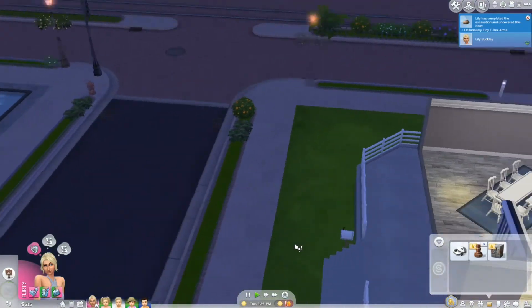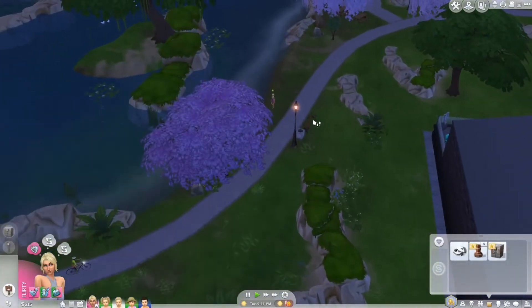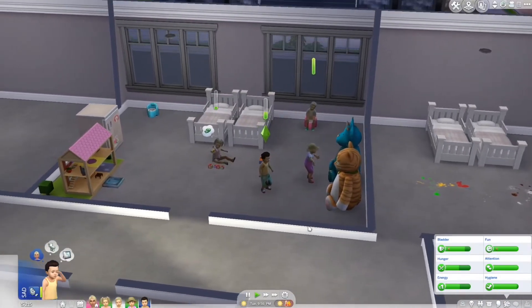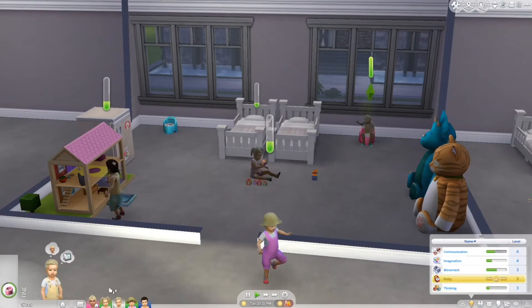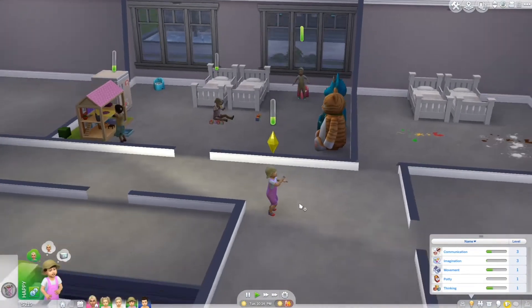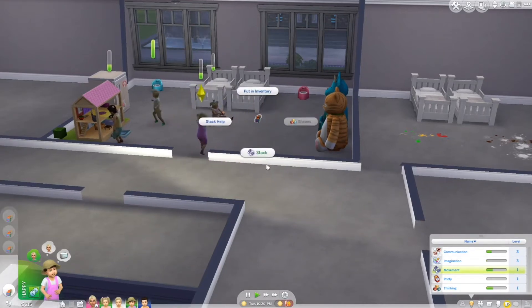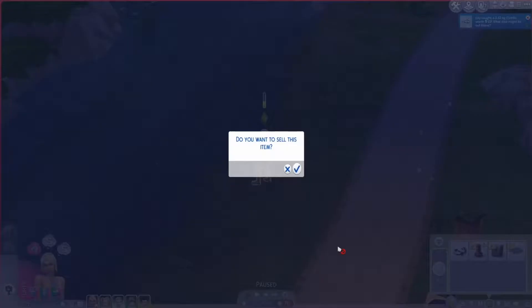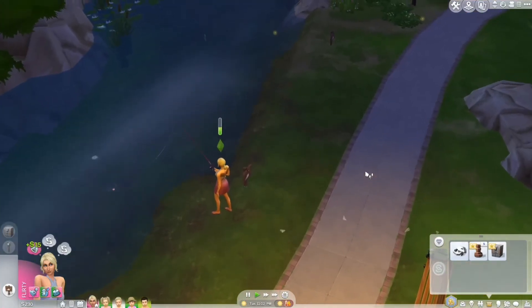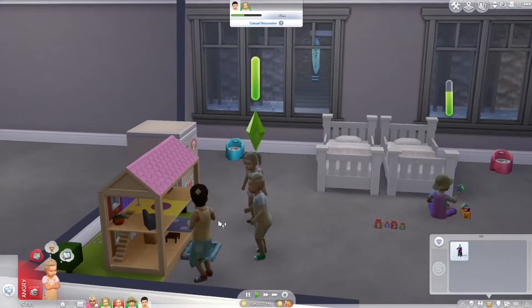We need to check the mail — we have mail, great! We got a capsule — open that. Both All Too Well and Better Than Revenge are now level three in everything, so we can age them up whenever she gets back. These little demons are still causing trouble — oh, he does have a bald spot! Whenever she gets home we're going to age them up, try to get pregnant again.